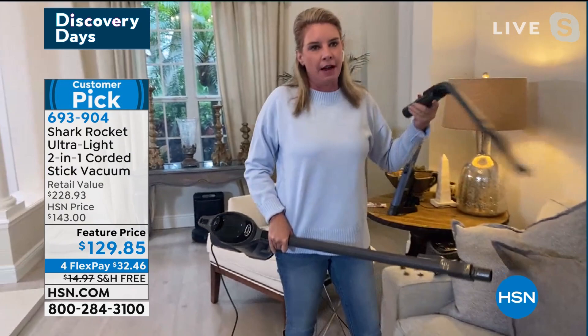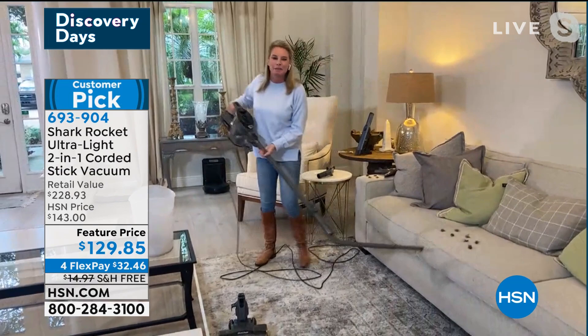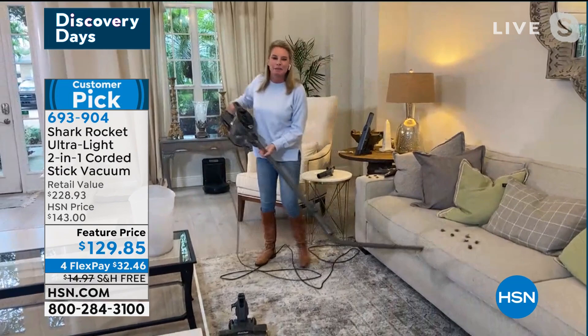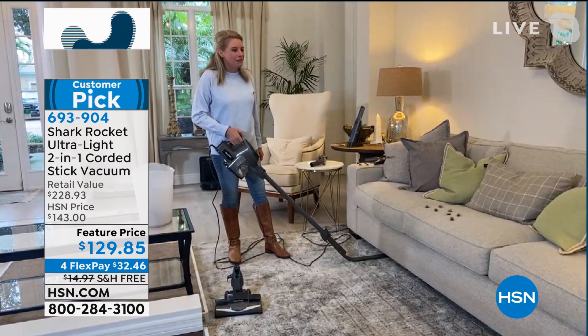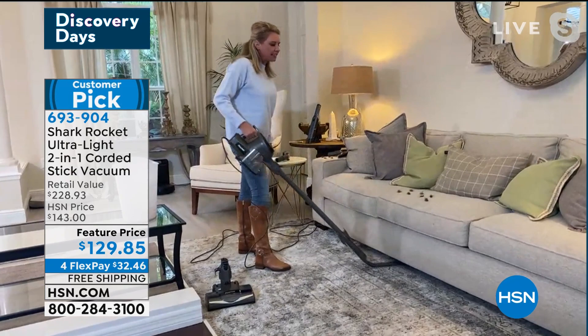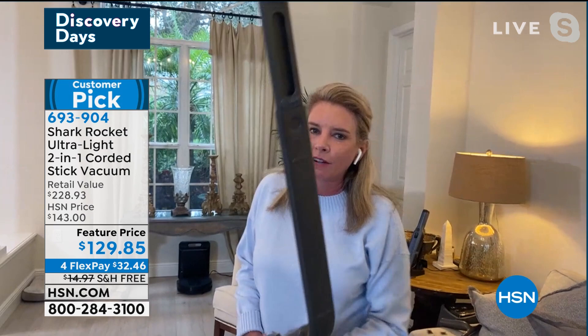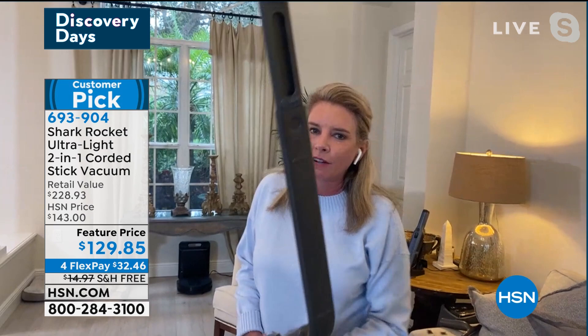This is the game changer — the under-appliance wand. When was the last time you cleaned underneath your washer and dryer? Underneath the sofa, the refrigerator? How would you normally clean underneath a couch this size, this heavy? Now you don't have to move anything. Those little bristles grab all those dust bunnies and suck up all the messes in those really hard-to-get areas. You can see why it's a customer pick — it's just easy to maneuver.